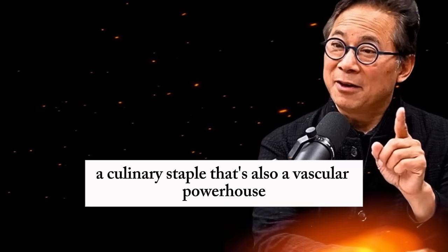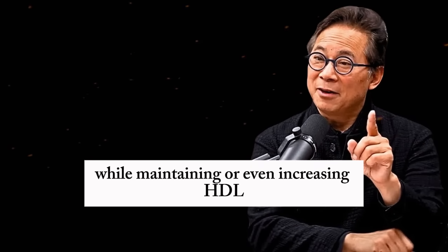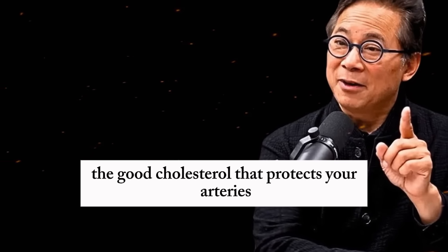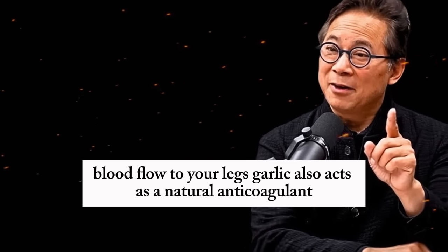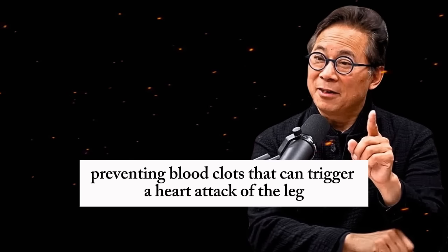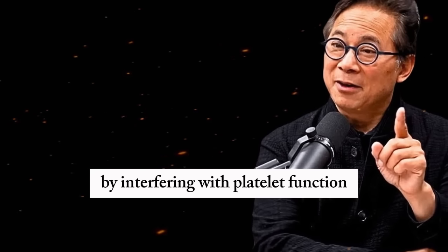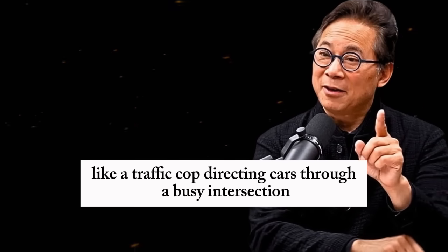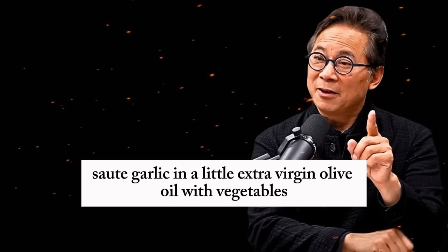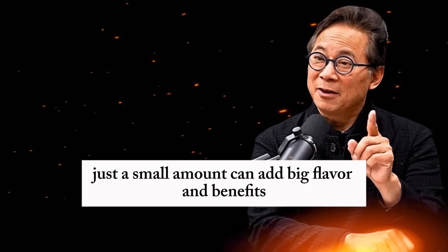Third on the list is garlic, a culinary staple that's also a vascular powerhouse. Garlic has been shown to lower LDL cholesterol while maintaining or even increasing HDL — the good cholesterol that protects your arteries — helping prevent the narrowing that restricts blood flow to your legs. Garlic also acts as a natural anticoagulant, preventing blood clots that can trigger a heart attack of the leg, a crisis where a clot blocks blood flow, causing severe pain and tissue damage. By interfering with platelet function, garlic keeps blood flowing smoothly — like a traffic cop directing cars through a busy intersection. Sauté garlic in a little extra virgin olive oil with vegetables, seafood, or lean meats for a heart-healthy, circulation-boosting meal.